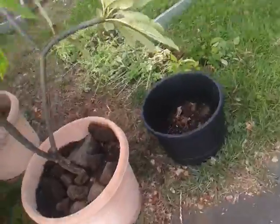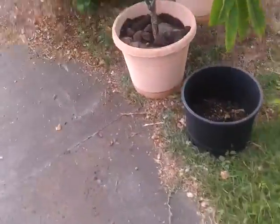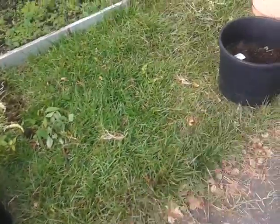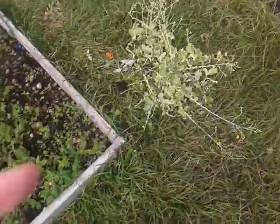We decided to transfer the plumerias into the bigger pots. These little tiny pots we're going to use for cucumbers and beans or something like that, and we're gonna have a huge trellis come all the way over — it's gonna be pretty epic.